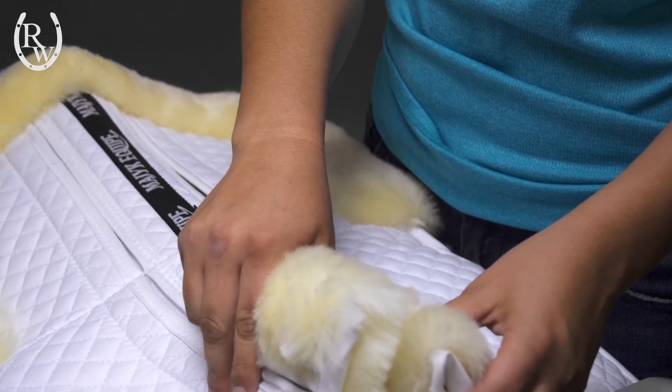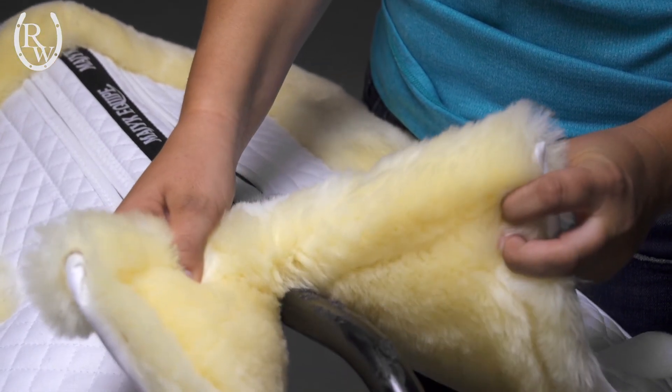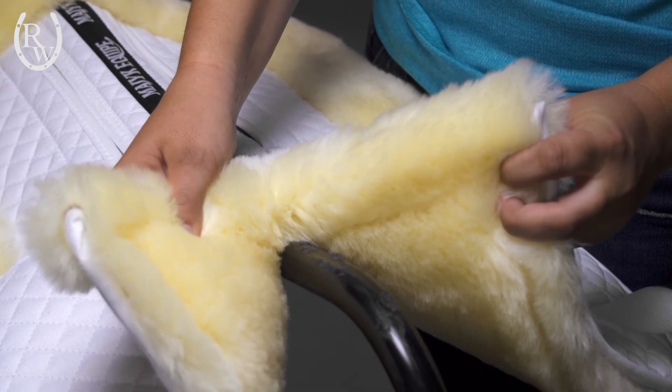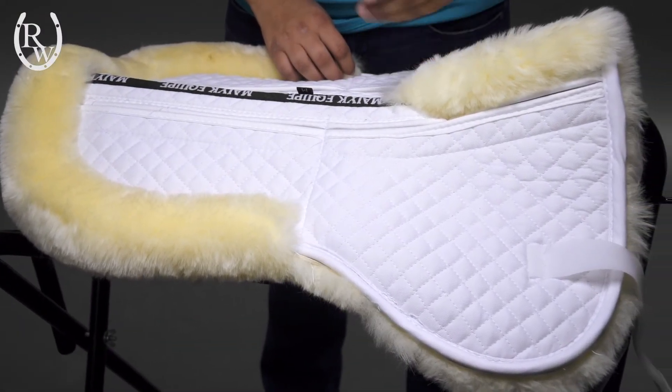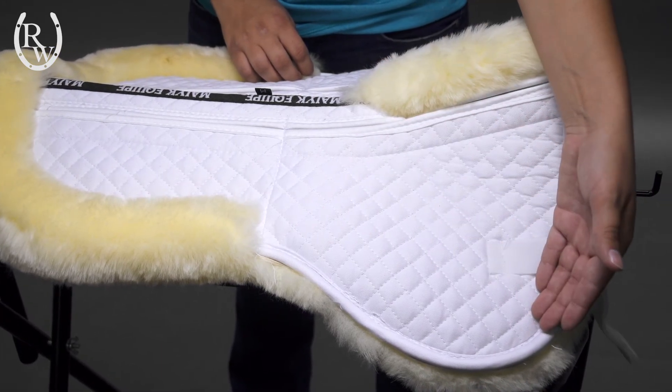The front features a unique split to allow this half pad to sit on either side of the withers, therefore reducing pressure and rubbing. Finished with a longer drop, this addition aids in lifting the front of the saddle, allowing your horse to move more comfortably and freely.